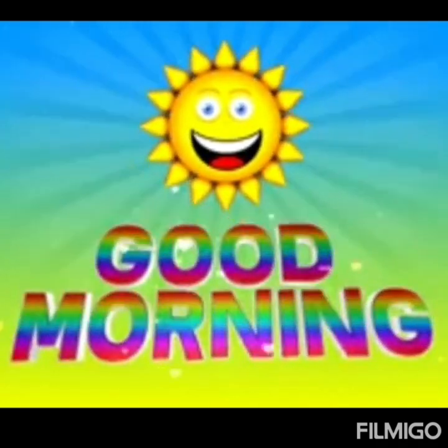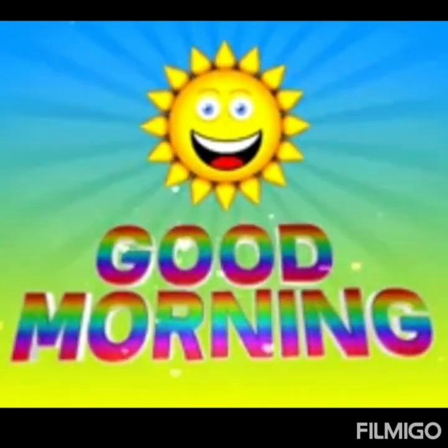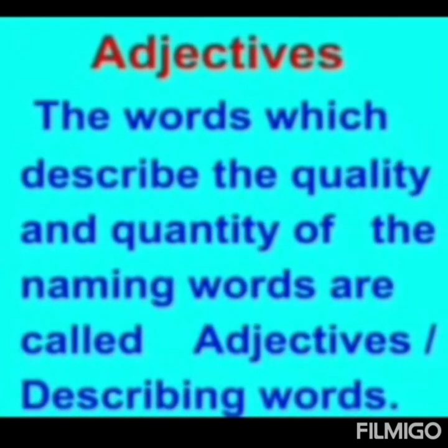Children, in the previous weeks you have done the topic of adjectives. Today we will revise the topic adjectives. So, before this, let's do the definition of adjectives. Let's read the definition of adjectives. The words which describe the quality and quantity of the naming words are called adjectives or describing words. Clear children?